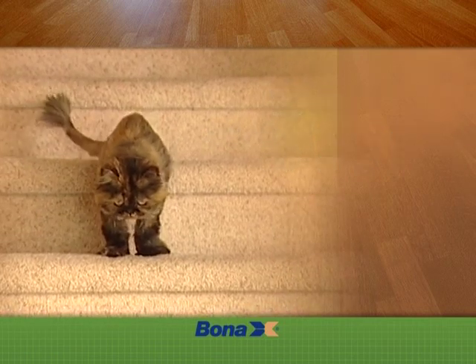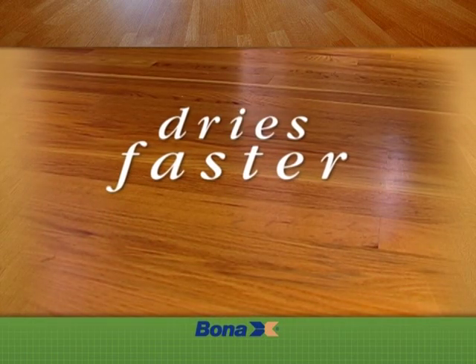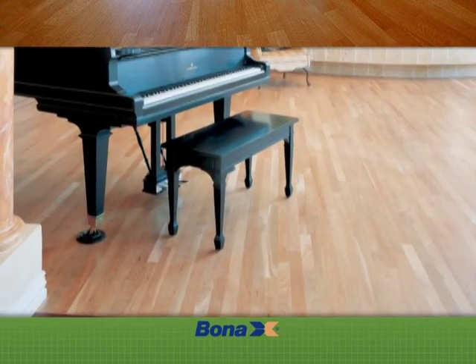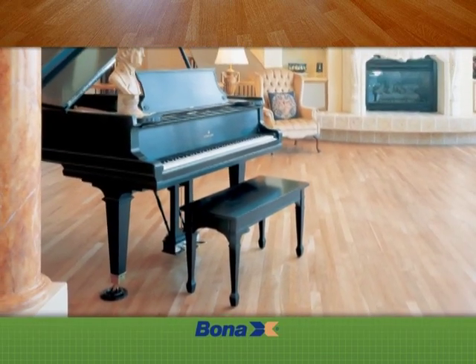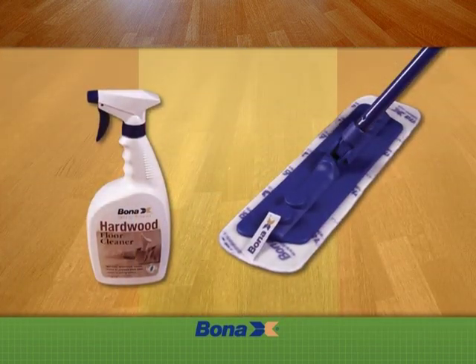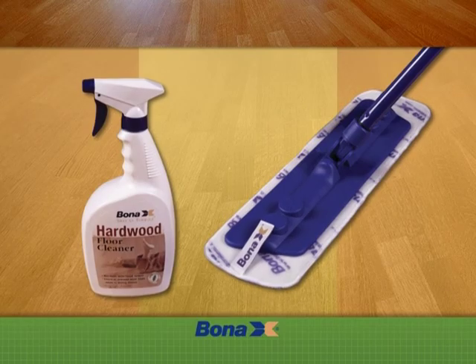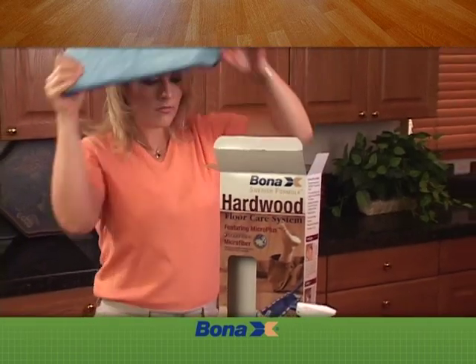These finishes also won't change color with time, and they dry significantly faster than traditional oil-based products, so you'll be back on your floors in half the time. For proper maintenance to protect your investment and ensure long-lasting beauty, we recommend BonaChemi's Hardwood Floor Care System.